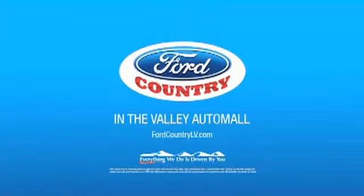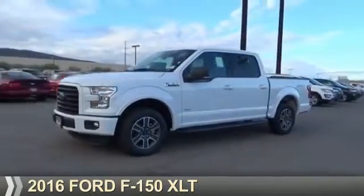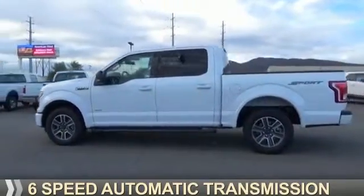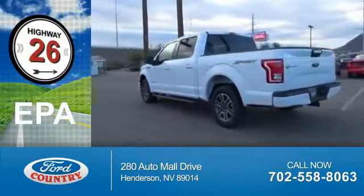Visit Ford Country in the Valley Auto Mall today. Presenting the 2016 Ford F-150. It's powered by a 6-cylinder engine and a 6-speed automatic transmission. Great fuel efficiency — saves you money by requiring fewer trips to the gas station.